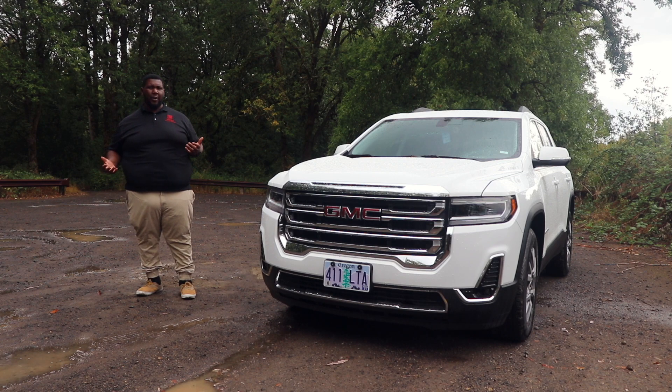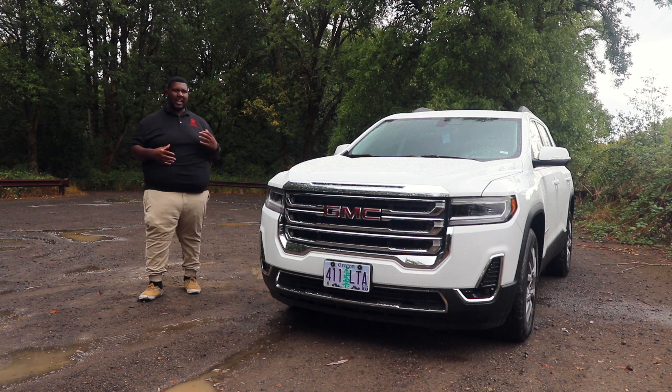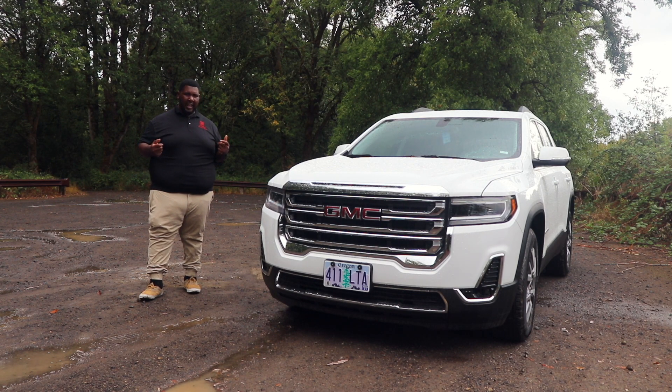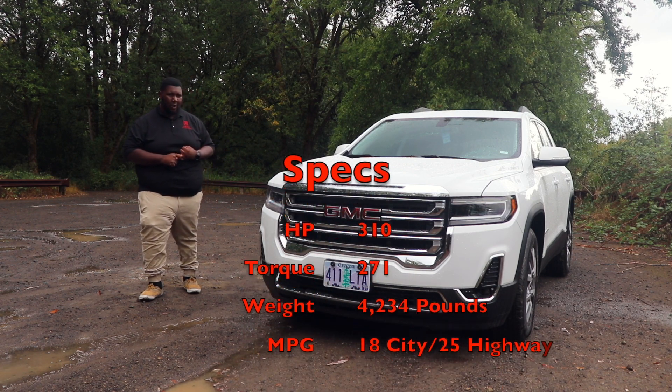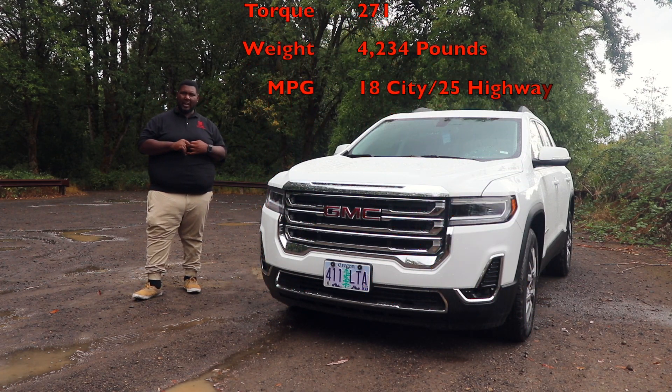That's an average price for a crossover of this size — nothing really stands out as different from the other seven-seater crossovers all the other companies are making. It's right on par with everything. It gets about the same gas mileage, the same horsepower and torque, and about average fuel economy.